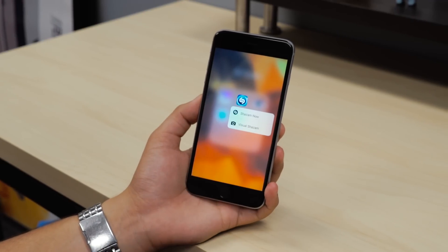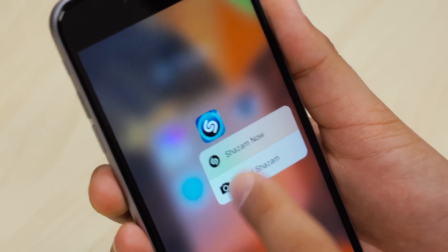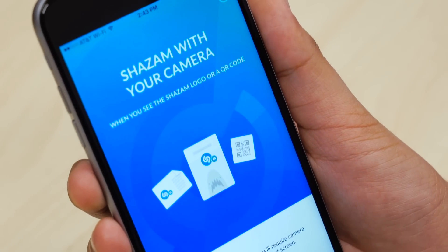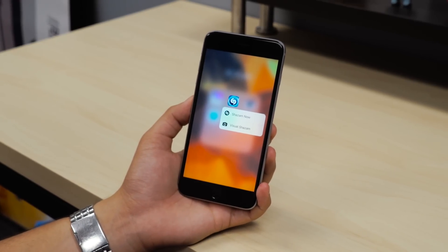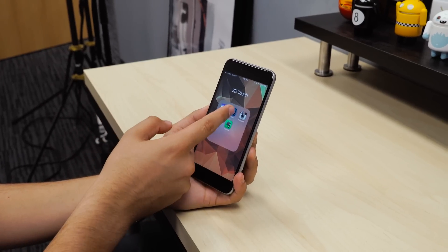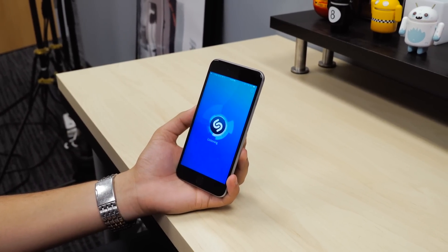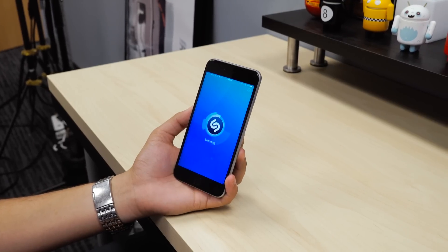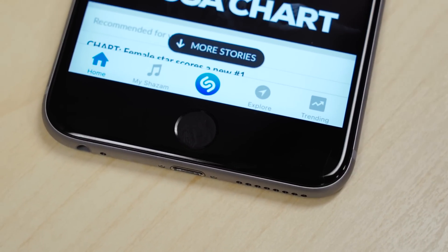Next up is Shazam. With Shazam and Apple's 3D Touch, the Shazam app now supports quick actions from the home screen, which means if you press on the app icon, a new menu will pop up giving you an option to either start listening or take a photo for visual recognition. The new quick actions feature with Shazam will make it faster to start listening to songs, whereas before you'd have to launch the app, wait for it to load, press the button, and start listening. It's not a mind-blowing feature, but it's still cool nonetheless.